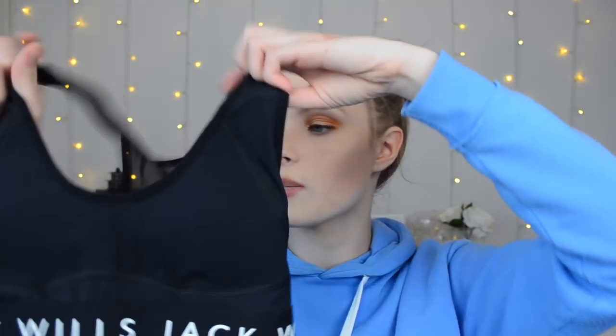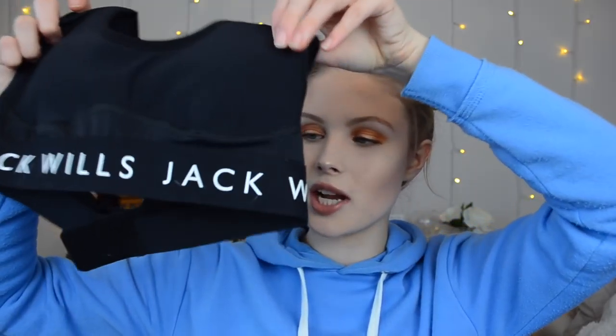I also ordered from Jack Wills via ASOS, because what I love about ASOS is they have all the cheap stuff but they also sell nicer brands. So I actually picked up this Jack Wills sports bra. I can't remember if it was on sale or not — I will have a look and put it on screen. The front looks like this — it says Jack Wills along the bottom and it's black.